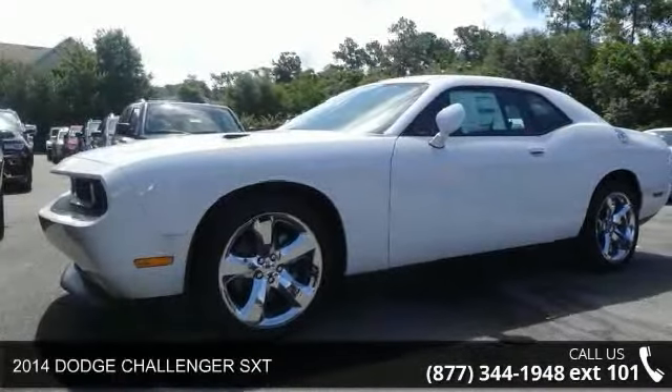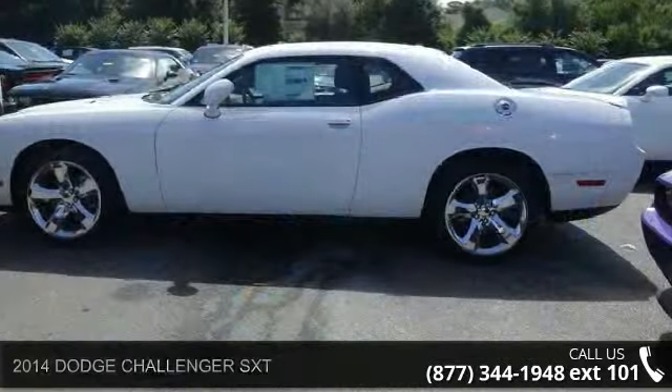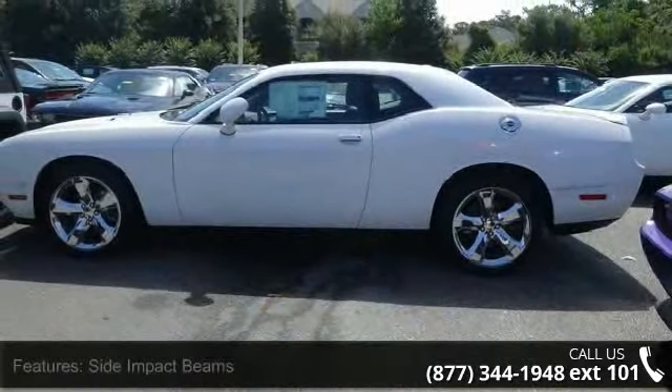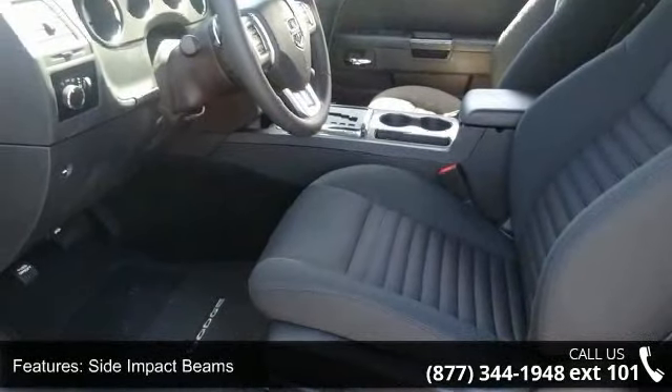Imagine yourself in this 2014 Dodge Challenger SXT. This may be the set of wheels you've been looking for. This vehicle comes with a reliable 6-cylinder engine connected to a smooth shifting automatic transmission.